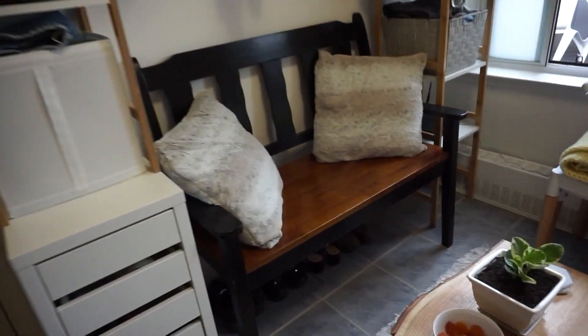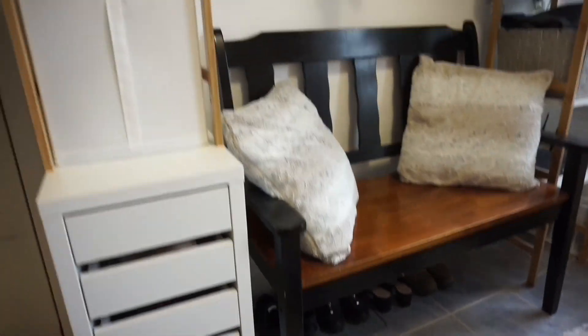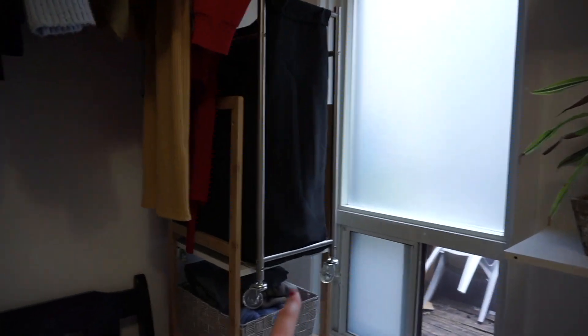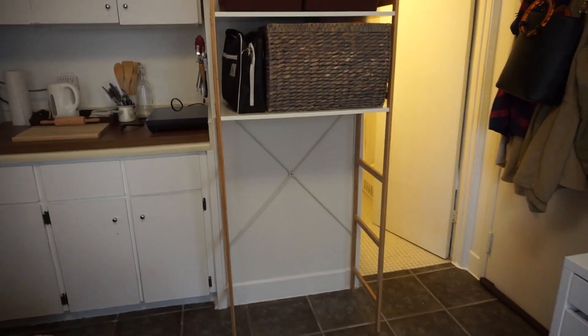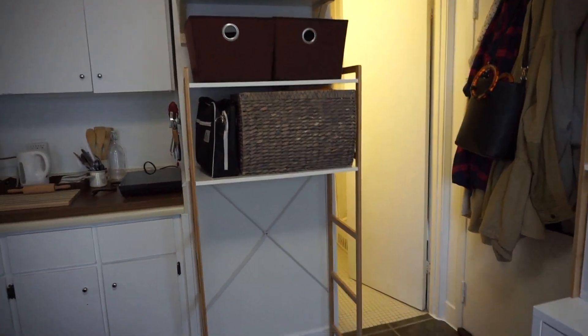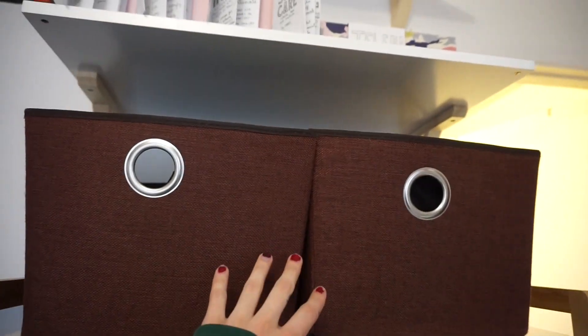This is the bench I got on Facebook Marketplace for 30 bucks just before all of this happened. Underneath I keep some shoes — the ones I wear most often. This storage here is for my clothes and linens, same for over here. This is actually my laundry hamper basket, and I also have my router there. On this side here, it's a bit of a change — I did move some things around for functionality. Here are some more winter scarves, hats, and more of my clothes.